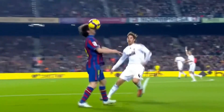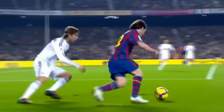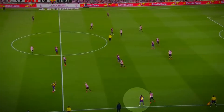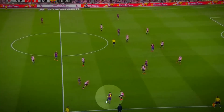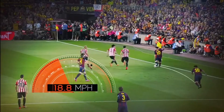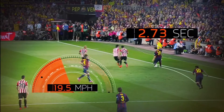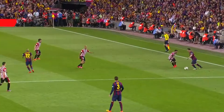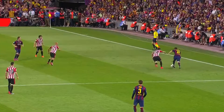Lionel Messi's dribbling is a science that he uses on the football pitch and he does it extremely well. In the 2015 Copa del Rey final, Messi received the ball just past midfield and went from 0 to 19.5 miles an hour in just 2.7 seconds — an acceleration on par with some professional track athletes, and Messi does it with the ball at his feet.